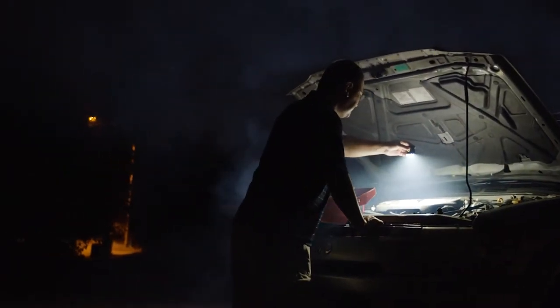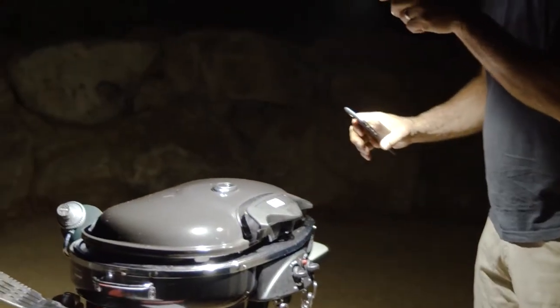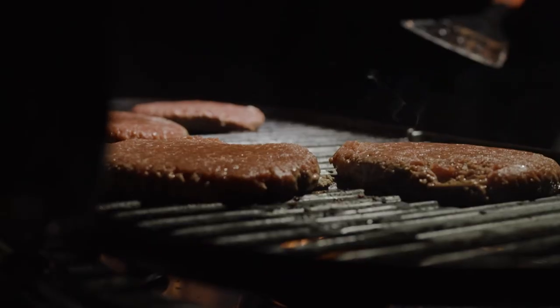There are a lot of lights out there on the market and not all lights are created equal. We have 2200 lumen LEDs in the single torch, and for something that fits in the palm of your hand, that's a lot of light.